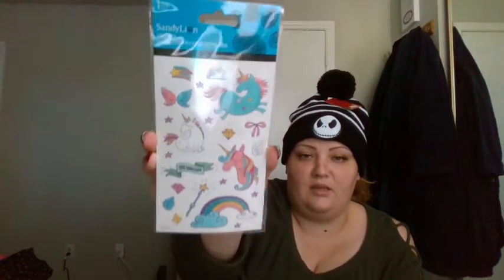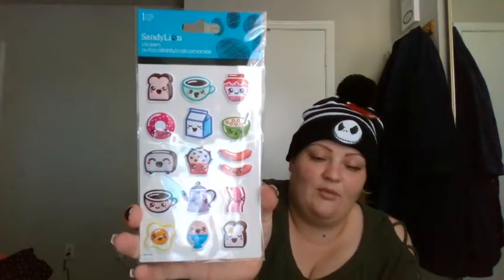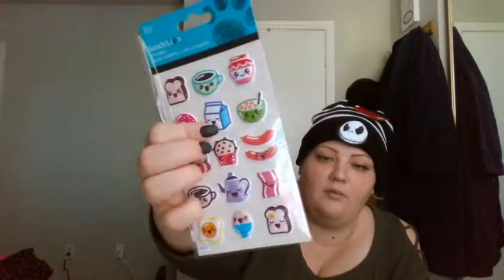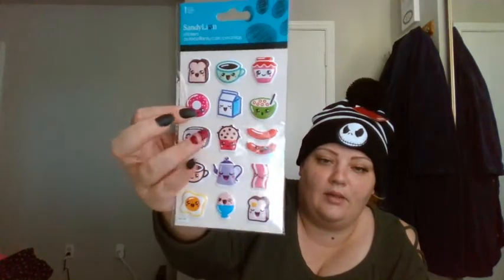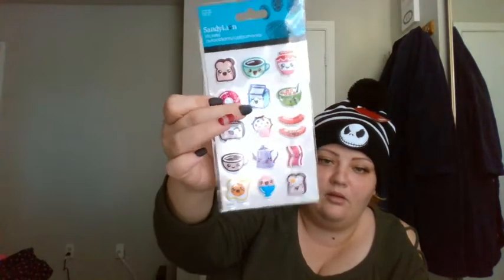I also picked up these really cute unicorns. And the next thing I got — I fell in love with them so much that I got two packs. I love the milk carton, I love the donuts, the coffee cups — everything. But those are absolutely my favorites.